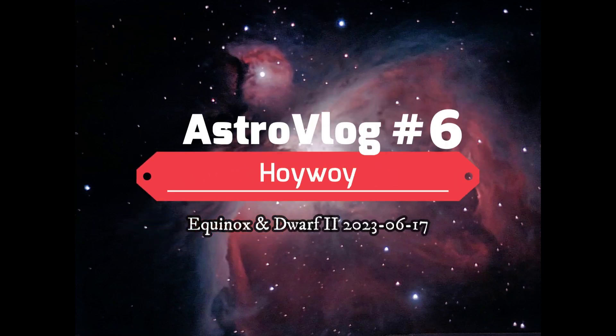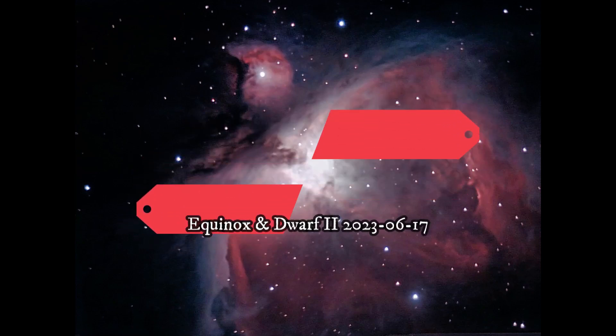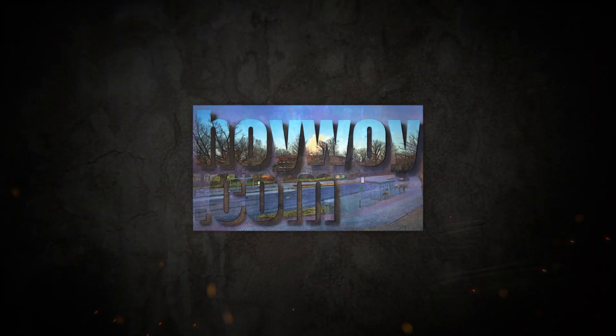June is a bad month — it doesn't get dark until around midnight, and two hours later it starts to get light. But I was still able to record a lot.